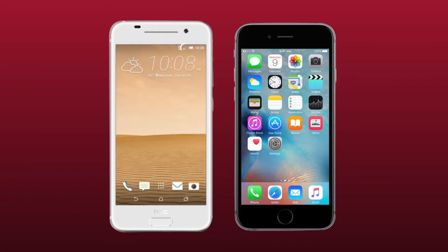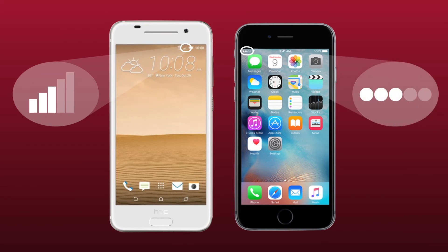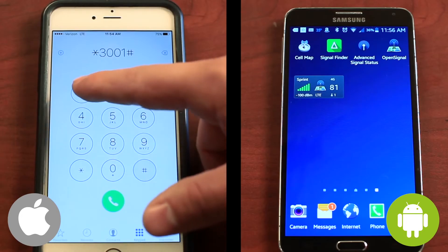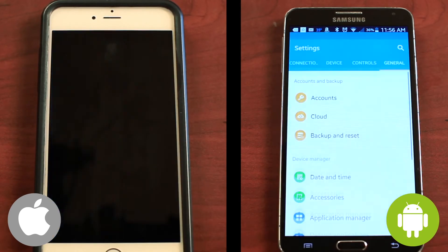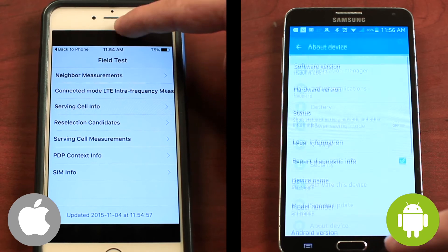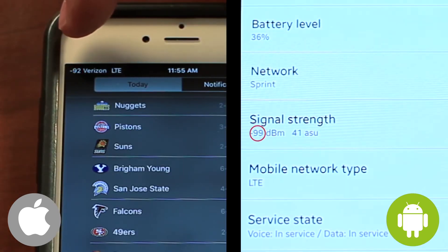We've heard from our customers that they've stopped dropping calls completely with what appears to be only a small gain in signal according to the bars on their phone. For a more accurate reading of your signal level, we recommend putting your phone into test mode. This shows you a numeric reading of your exact signal level instead of general bars or dots. We'll show you how in this video.